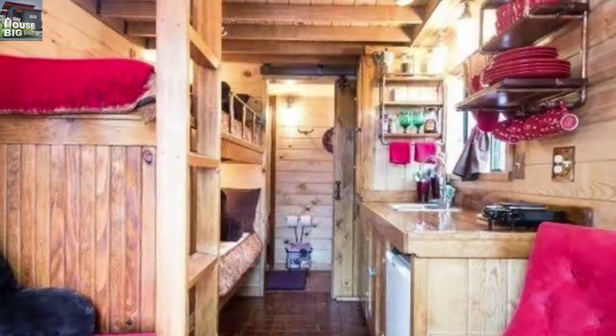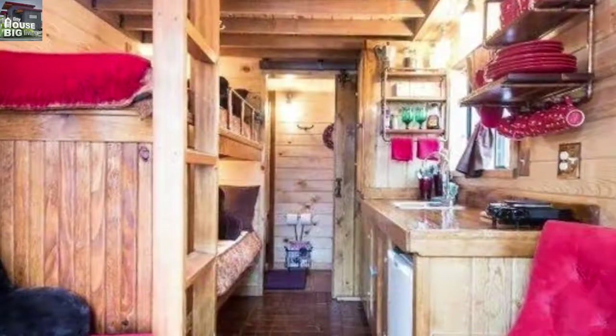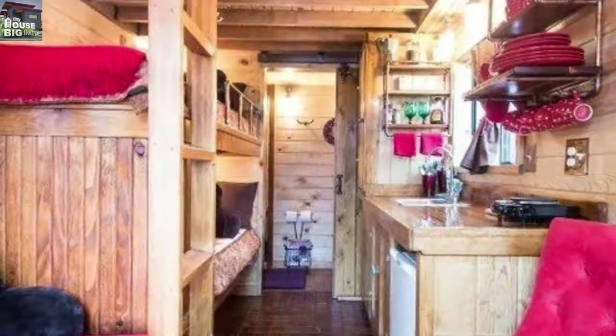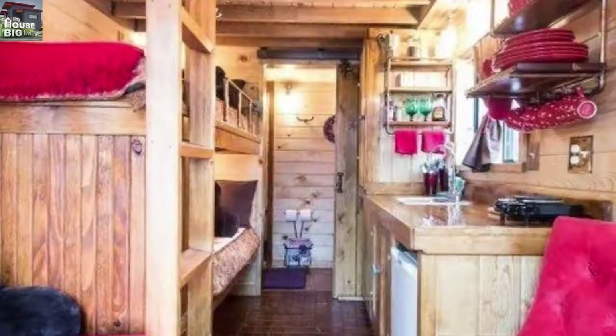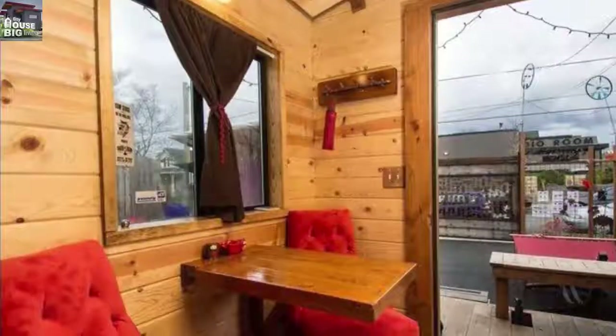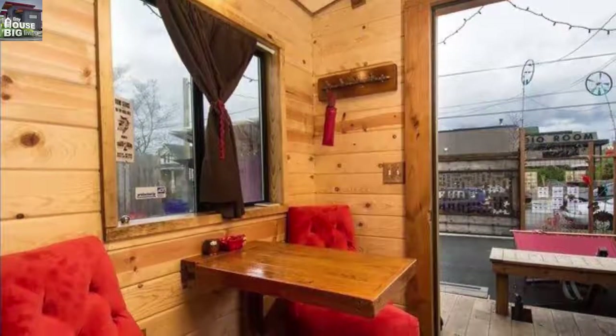If nothing else, the Caboose — which comfortably sleeps four — attests to the wellspring of creativity that the tiny house movement has opened up for builders and homeowners. Forget factory-built, cookie-cutter housing; these lovingly crafted homes are virtual works of art.